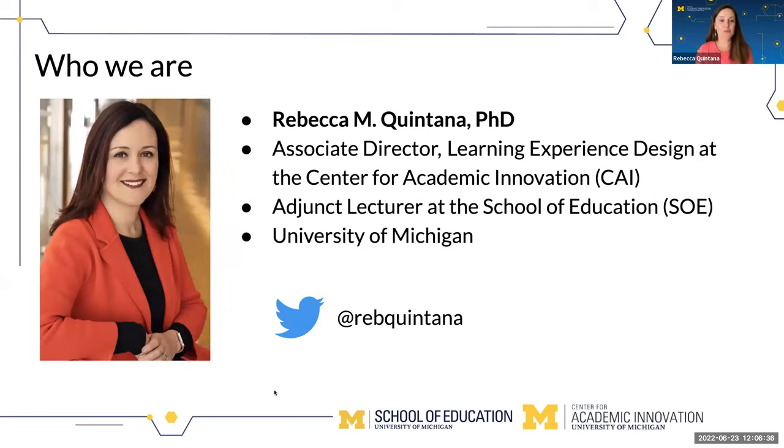I'll just move to an introduction of myself first. I'm Rebecca Quintana. I have two roles at the University of Michigan. One is Associate Director of Learning Experience Design at the Center for Academic Innovation, working to lead a team of learning experience designers who are actively involved in the creation and development of online courses at the university. Some of our colleagues may be here today. I'm also an adjunct lecturer at the School of Education.